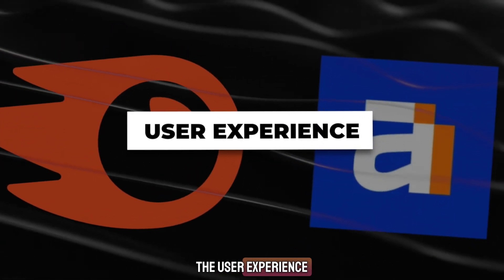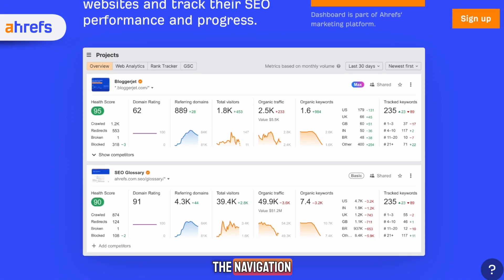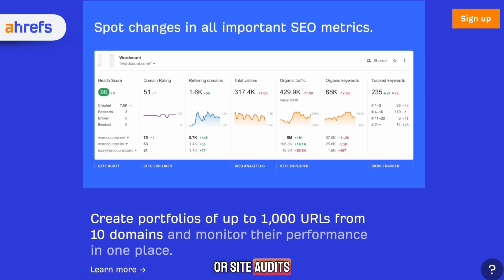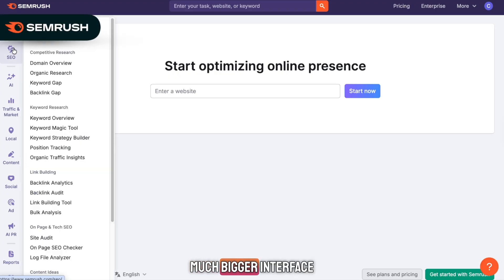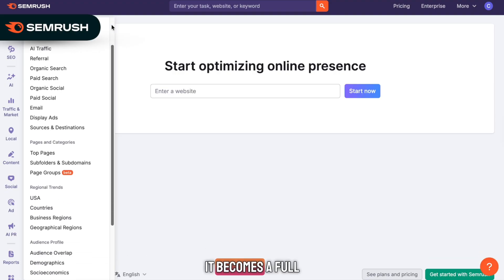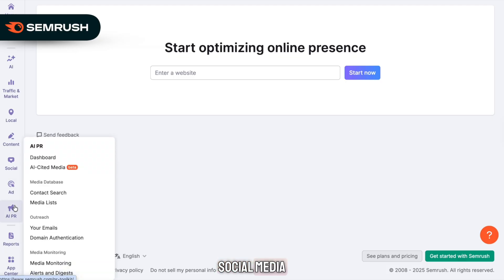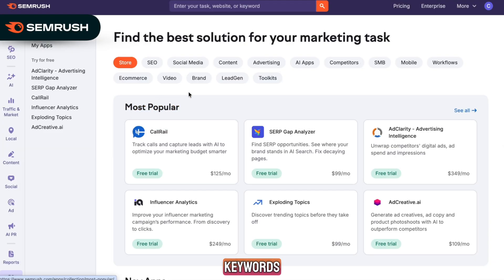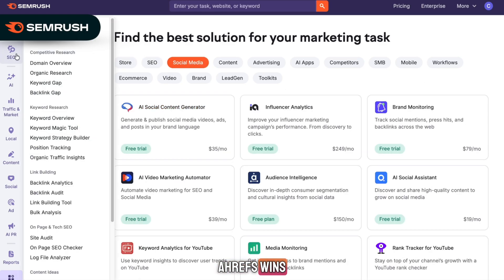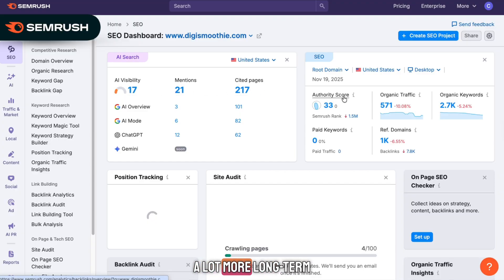Let's start with the user experience. Ahrefs has a very clean, simple interface. It loads fast, the navigation is straightforward, and you can jump directly into keyword explorer, backlinks, or site audits within seconds. SEMrush has a much bigger interface because it packs in more tools. It can look busy at first, but after a little time it becomes a full SEO and marketing workspace. You can manage content, PPC, social media, audits, keywords, and a lot more all in one place. If you prefer simplicity, Ahrefs wins. But if you want more power and more tools in one platform, SEMrush ends up giving you a lot more long-term value.